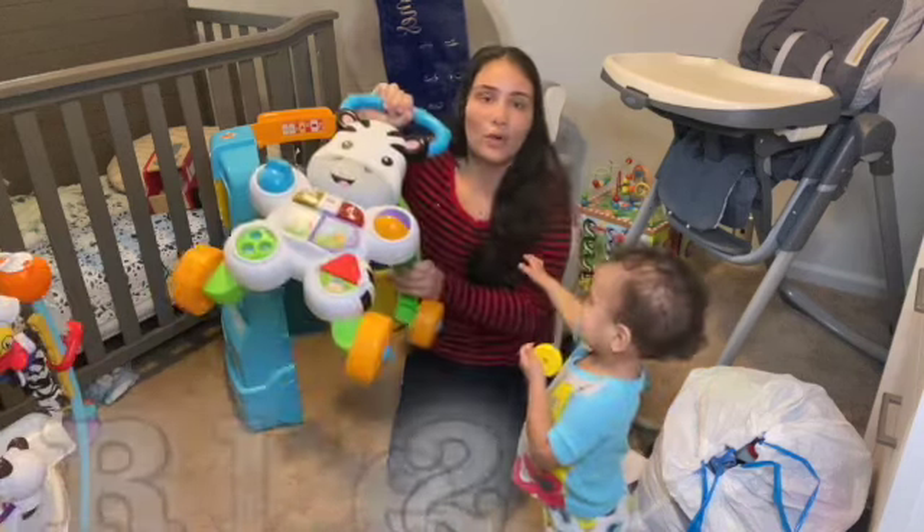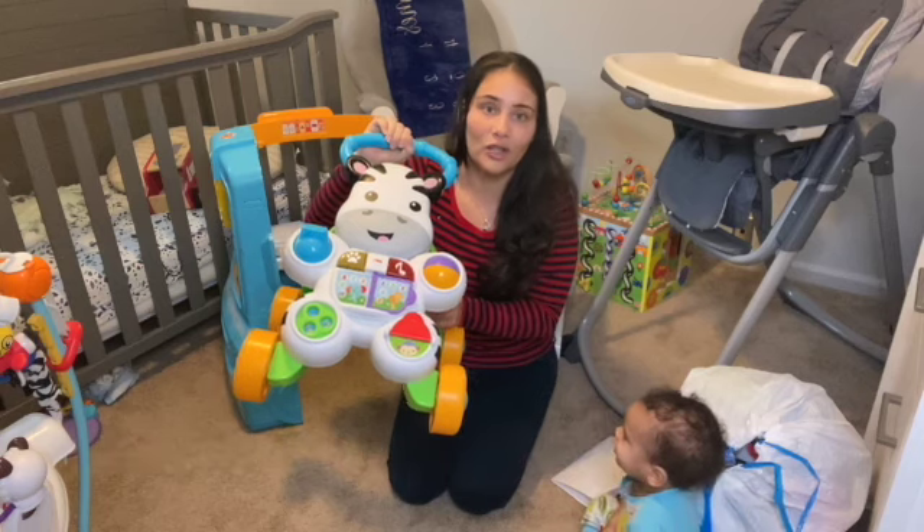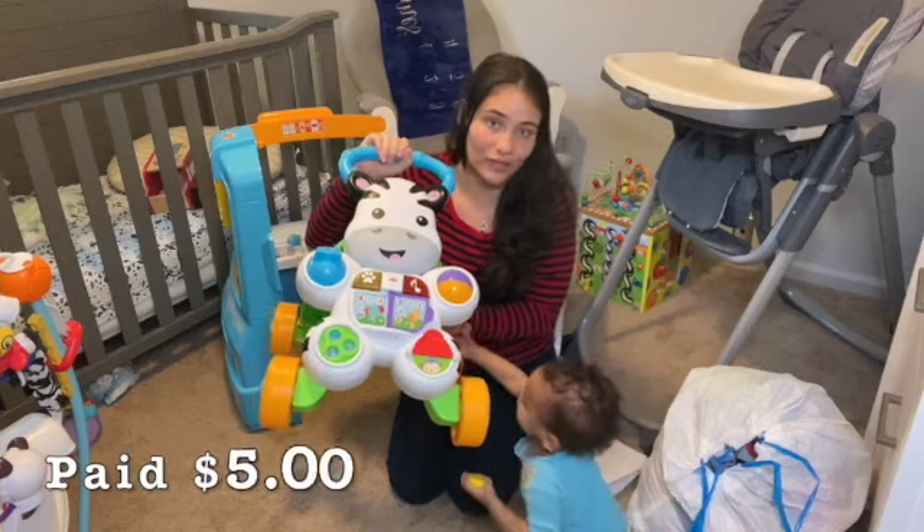This retails for $25.99 in store, and I bought this for $5 off of Facebook Marketplace.